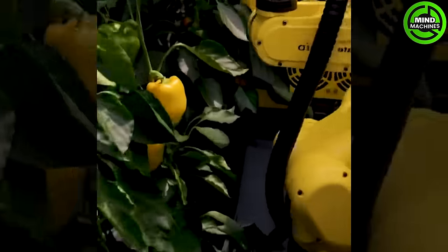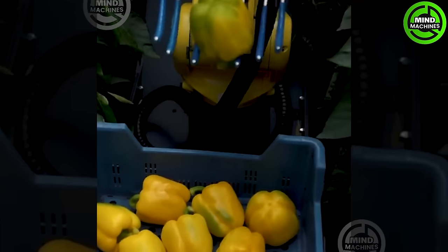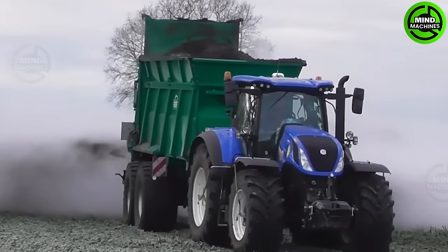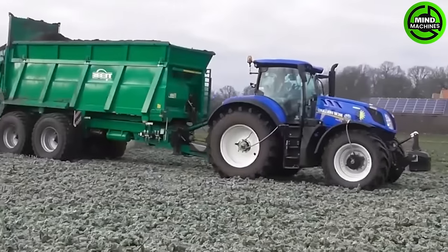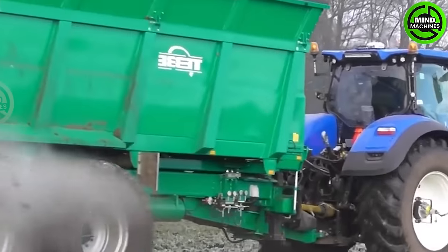The bell pepper picking robot is truly a high-tech helper for a spicy harvest. To ensure that the crops have all the nutrients they need to thrive, this machine is an irreplaceable tool.